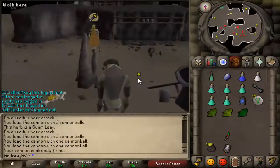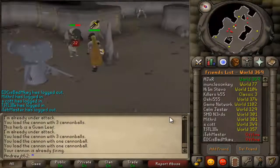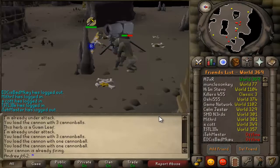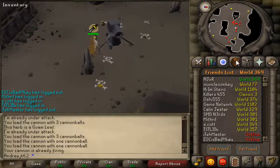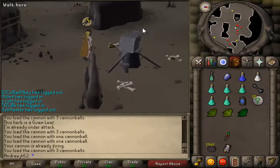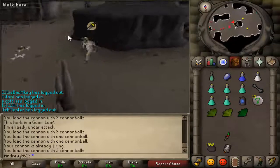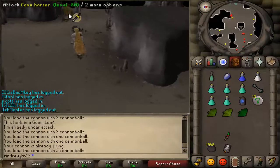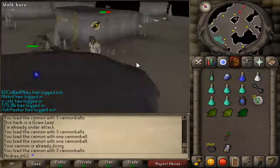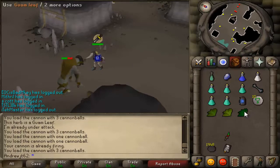The only annoying thing about Cave Horrors is that they take about an hour to respawn, and this is a pretty popular world — there's about 1,300 people on this world right now. If you go to world one or two, there's usually people there already with cannons. If there's not, people get pissed off if you're doing Slayer and you bring a cannon somewhere where there are already people who aren't using a cannon, even in single combat.